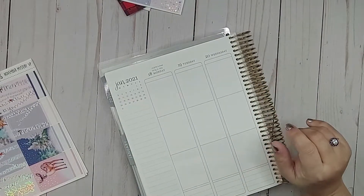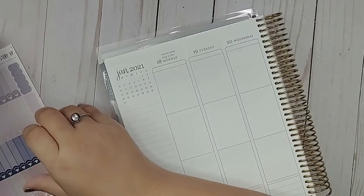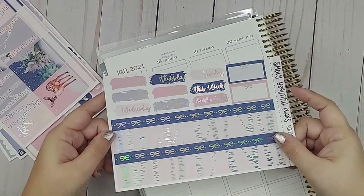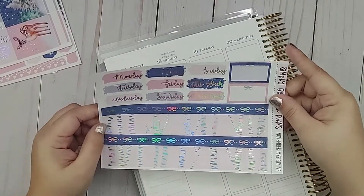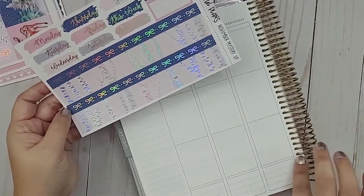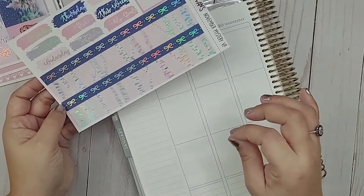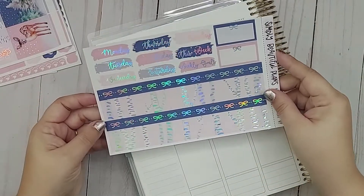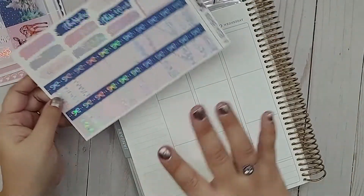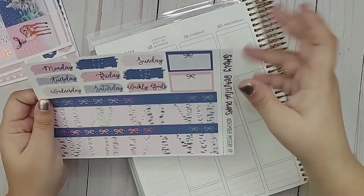I'm going to zoom in a little bit so you can see better. I always start with the washi and the date covers. Now, the washi that comes in the kits now is a little too short for the new Erin Condren bottom portion — it's off by not even an eighth of an inch, it's so tiny — but I'm going to go ahead and make it work. I'll put all of this down and maybe some decorative headers at the top, and then we'll come back and continue.